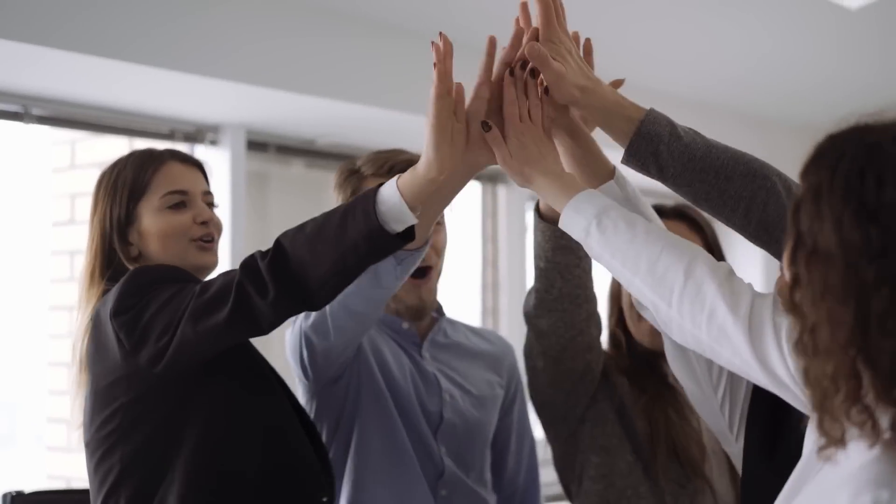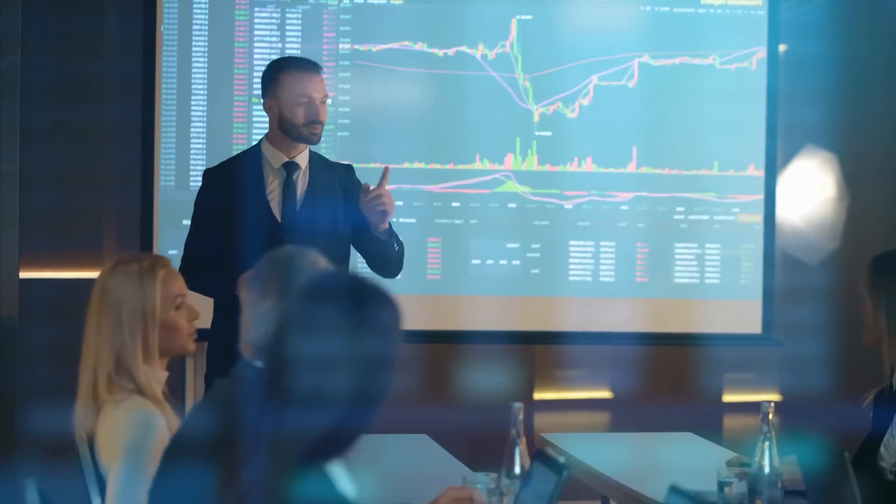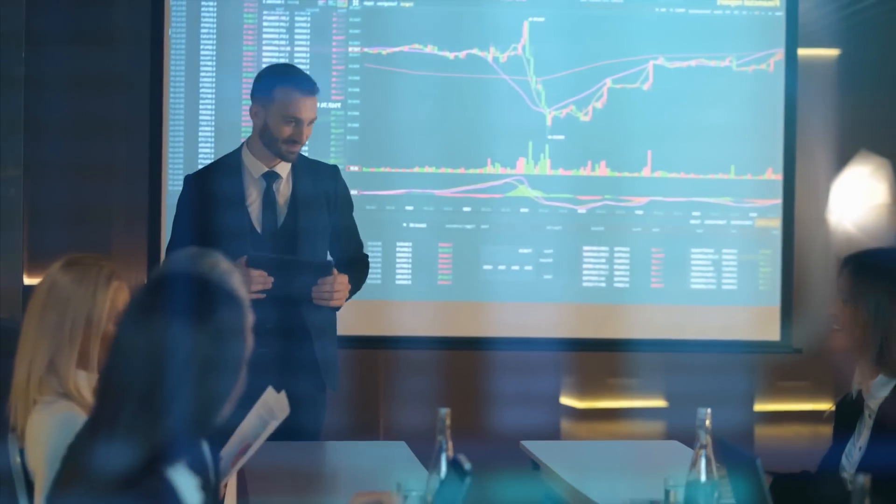Welcome to Data Drivers. I'm your host, Andrew Smith of Think Uncommon. In this series, we examine how retailers are winning by developing an informed relationship with their customers, better understanding what their customers want, and using data and analytics to deliver increased sales.